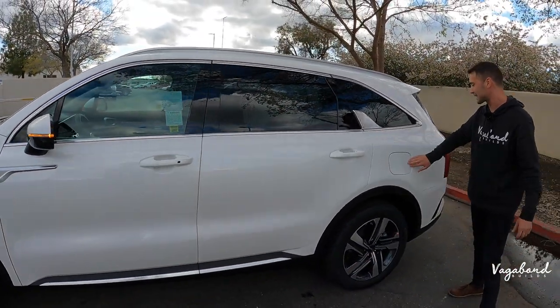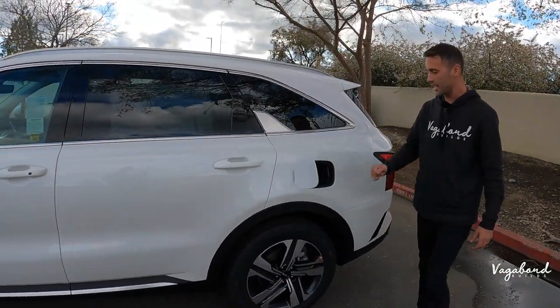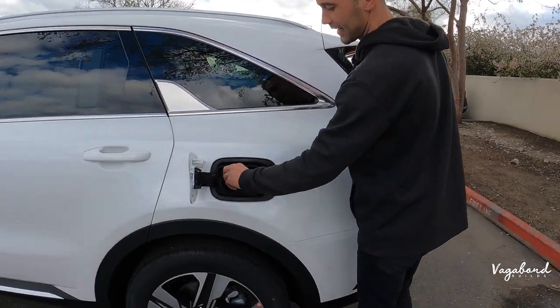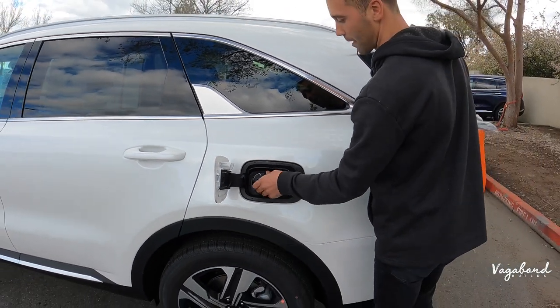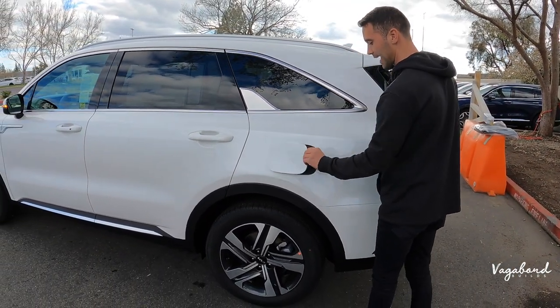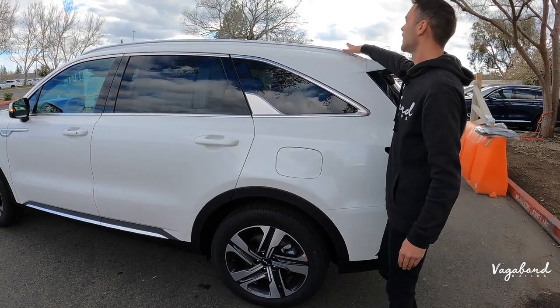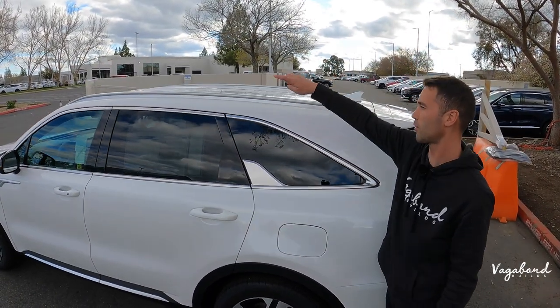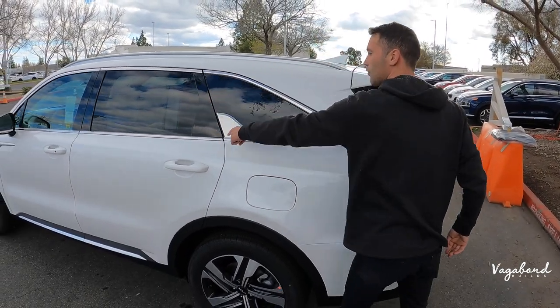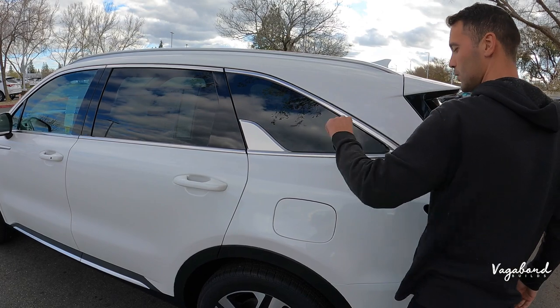Over to the gas tank — you push and open that lid and you still have a gas cap. You do see some manufacturers getting rid of gas caps. Up top, hyper silver roof rails run from the front all the way to the back, with silver trim all around the windows and black gloss in between.